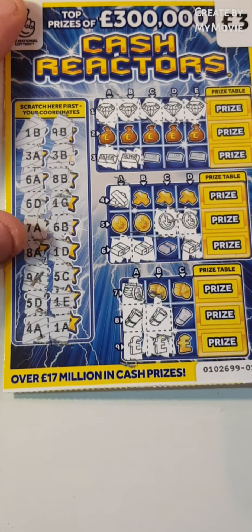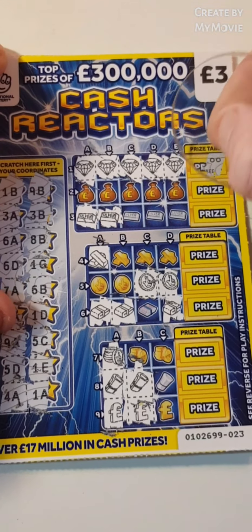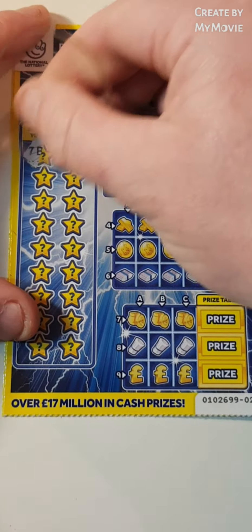Yep, we have a winner. We have that top line up there. It is 4 pounds 30. Still two more cards to go.